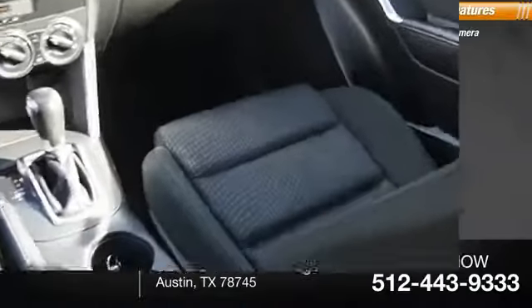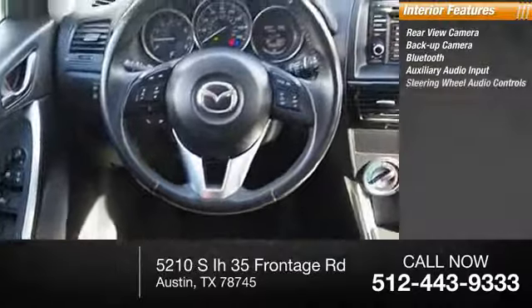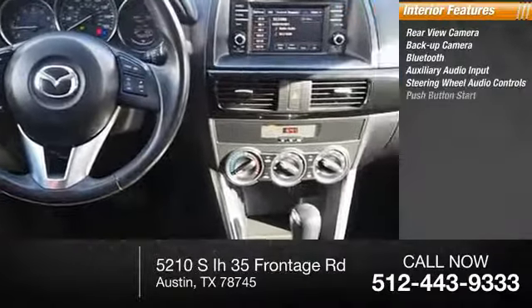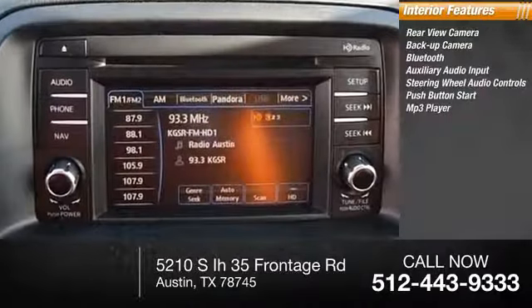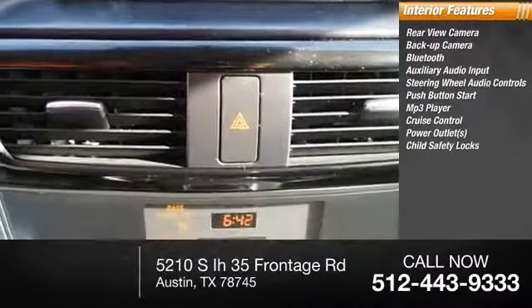Inside you'll find a rear view camera, Bluetooth, auxiliary audio input, steering wheel audio controls, push button start, MP3 player, cruise control, power outlets, and child safety locks.